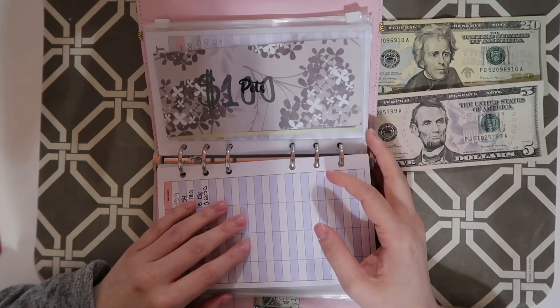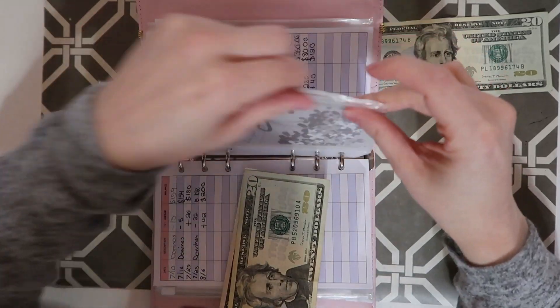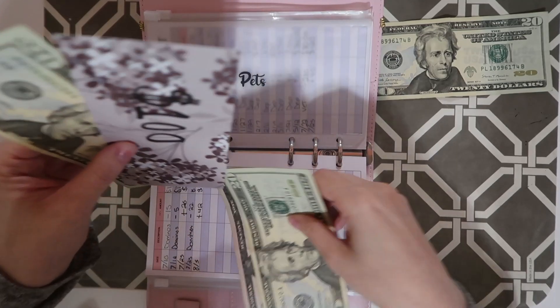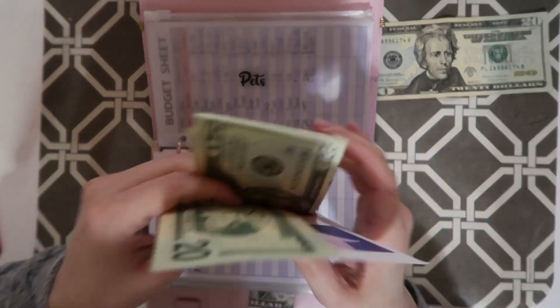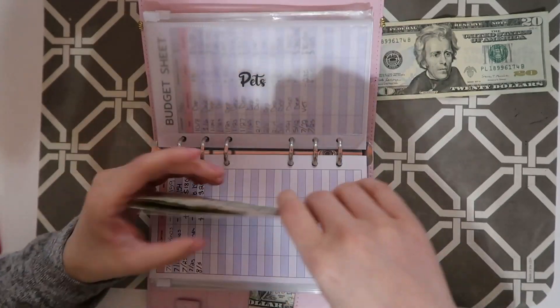Pets is going to be getting $25. Pets now has $145.